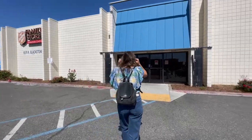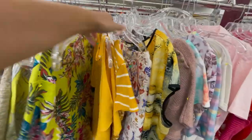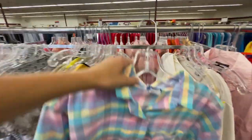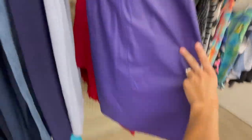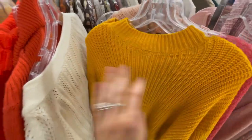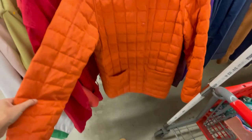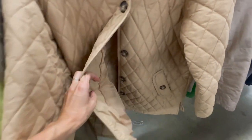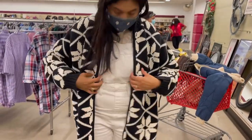Last and final stop — Salvation Army. Erica's feeling tired but ready to rip this place up. Josie hopes it's the best one yet. They head inside. Josie spots what might be a vintage piece — very cute, though too hot to wear right now.